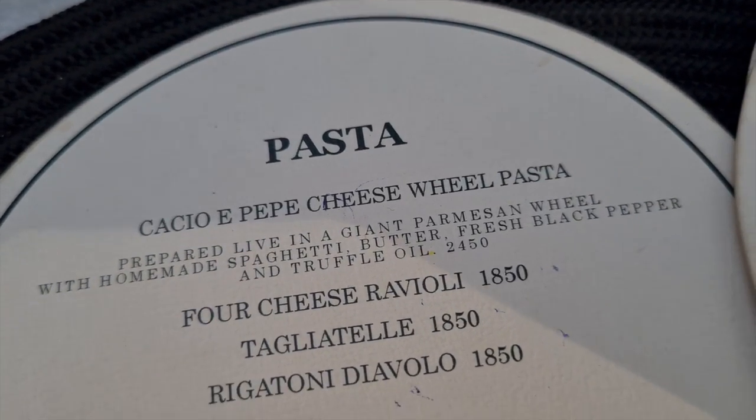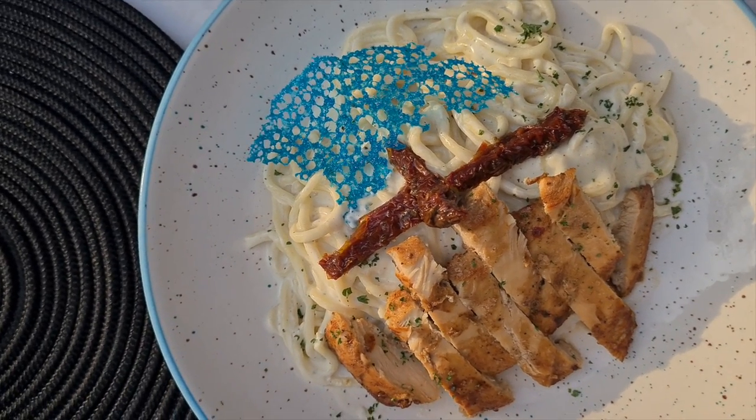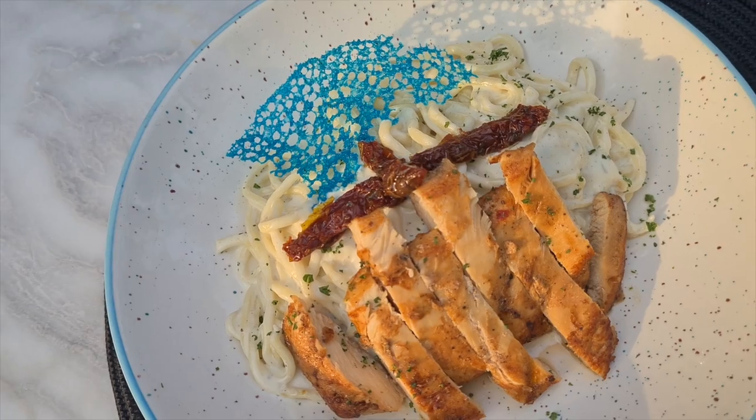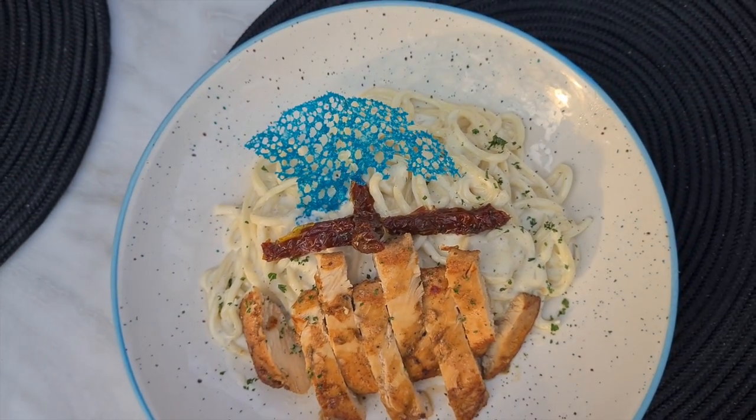The last item we ordered was Cacio e Pepe, which is a very popular Italian pasta. This dish is not supposed to have white sauce and definitely is not supposed to have chicken in it. I'd ordered it keeping in mind that they had called this Cacio e Pepe, so that's what I was expecting. I've had this dish in Italy, and it was nothing like this. I wasn't too happy about seeing chicken in this dish — it's supposed to be a vegetarian pasta. The sauce too felt very stringy and overflowing with cheese, which is not how it's supposed to be.